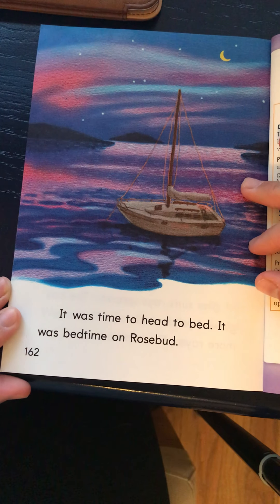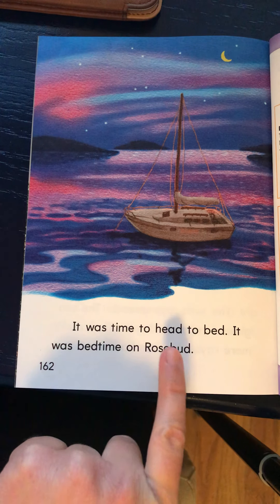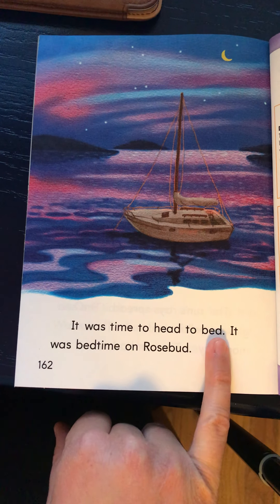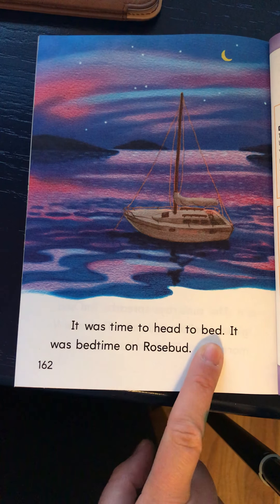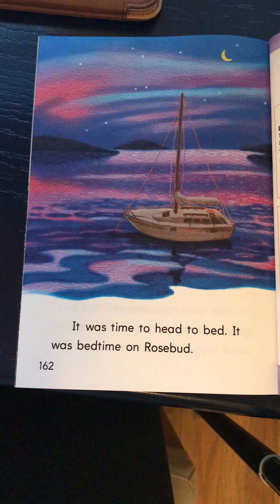It was time to head to bed. It was bedtime on Rosebud. So there's that EA again in the word 'head' — it was time to head to bed. And it's also in the word 'bed,' which is tricky, right? This one is an EA and this one is just an E all by itself. So when you're reading your stories this week — any type of book, any article, anything on Raz-Kids — I want you to really look for those E words that have that EA inside of them.